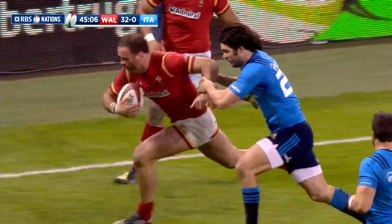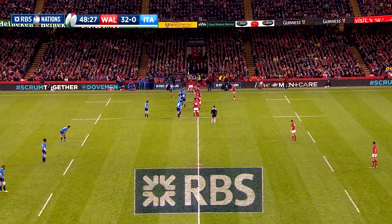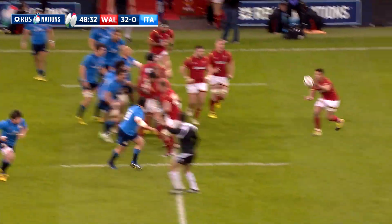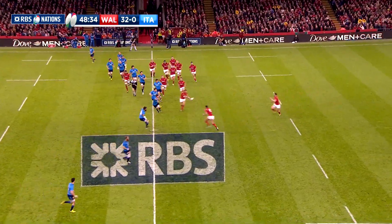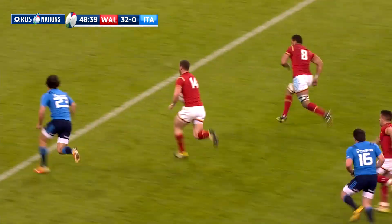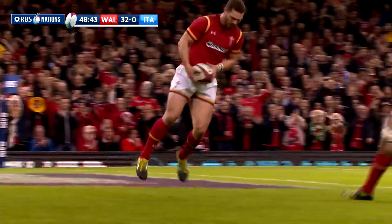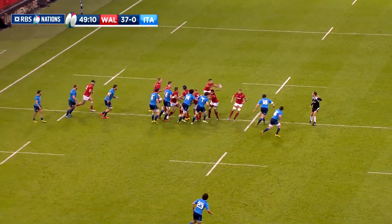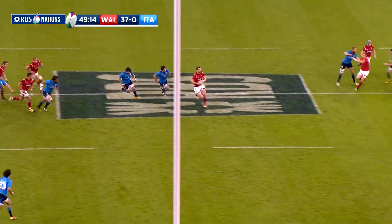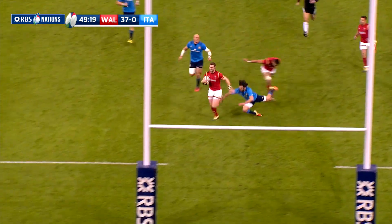Wales were 32-nil ahead. Try number five for the Welsh came shortly after, and it was all about the individual quality of George North. He still had plenty of work to do when he received the ball deep, but a tremendous turbo-powered run with a lovely sidestep left Luke McLean stranded. North was over for his fourth try in successive games in this year's championship. Another Bigger conversion left it 39 points to nil.